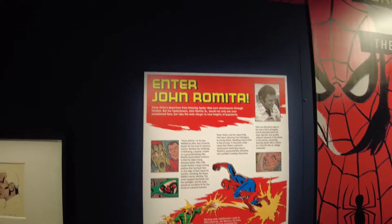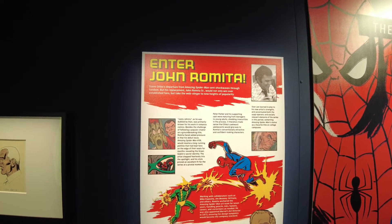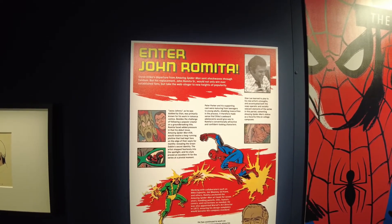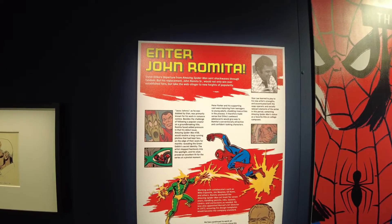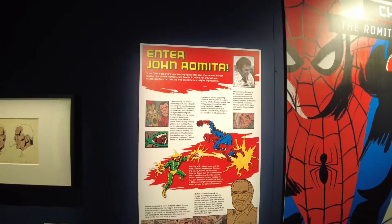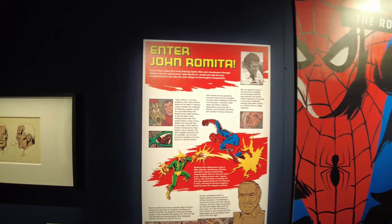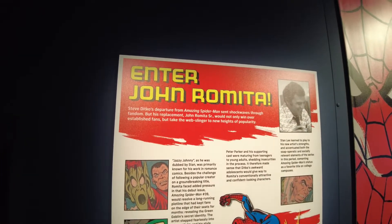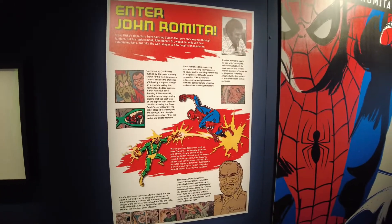Unfortunately, after only a few years of Spider-Man's debut, Steve Ditko left Marvel. The truth behind it is still debated depending on who you ask — some say he had a growing feud with Stan Lee, some say it was about royalty payments he was due. But he did leave quite a legacy with Marvel. To take over the helm was John Romita, who carried on the legacy and stayed with Marvel for quite a long time.